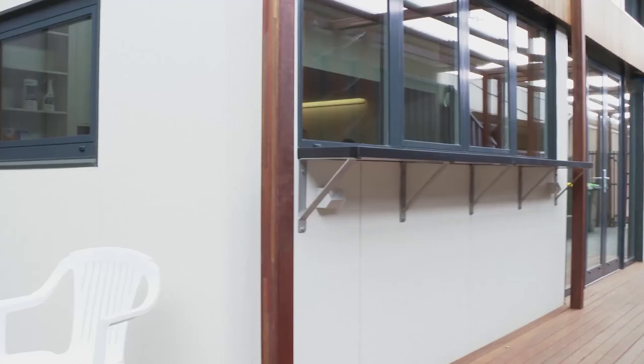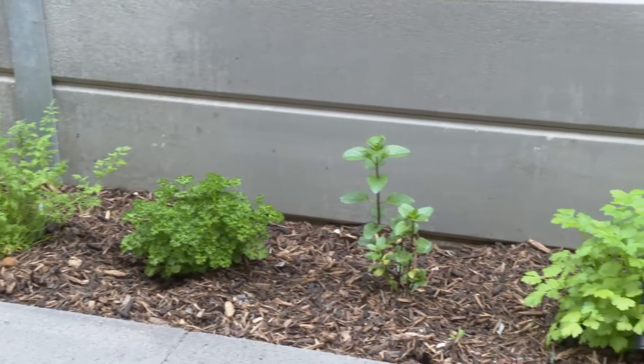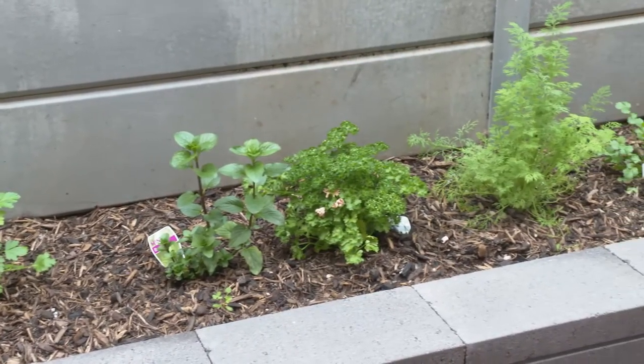Despite the small land size, we set up landscaping that allows for edible gardens and a lot of shading that works with the seasons — for example, the pergola will have vines growing on it. The idea is to maximise the relationship between the building and the outside to create a living space that extends beyond the walls.